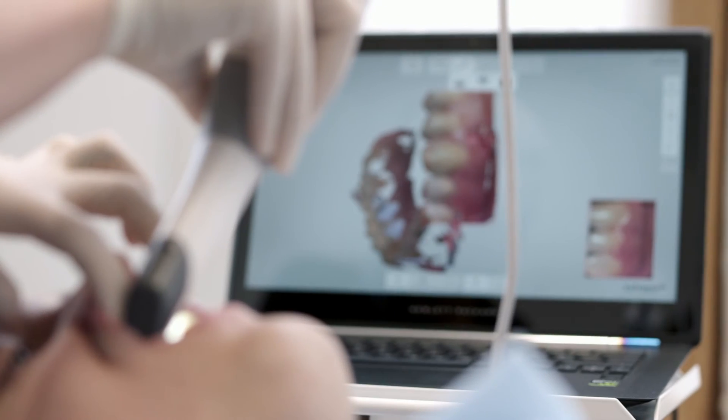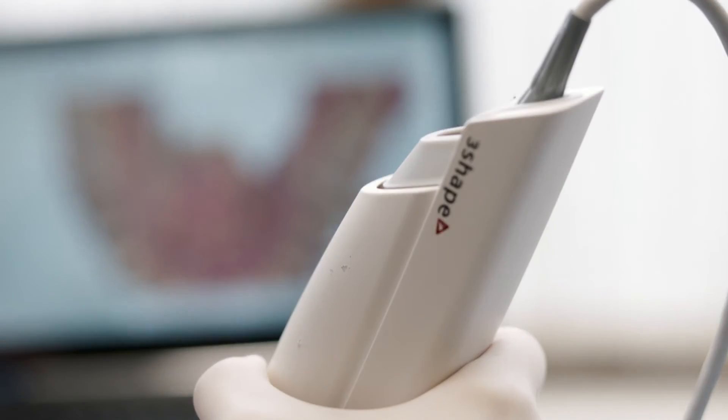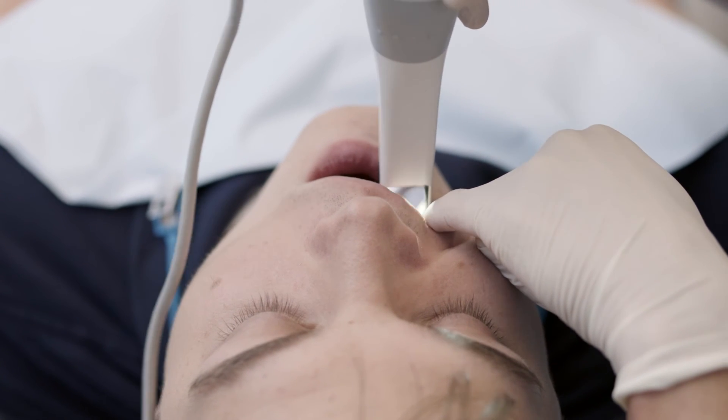I chose to use the Treeshape scanner because in my opinion it's one of the best scanners on the market. My experience is also that the company offers good support when I need support for the software or the hardware.